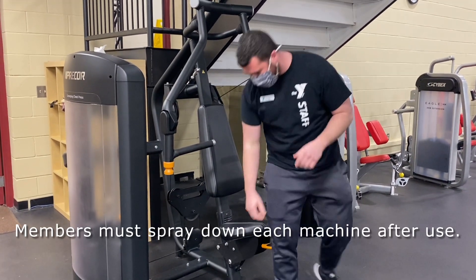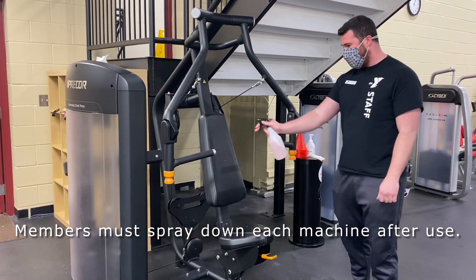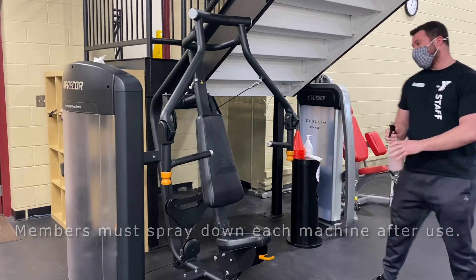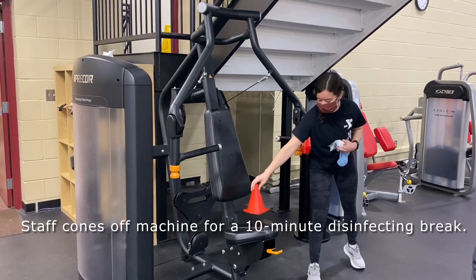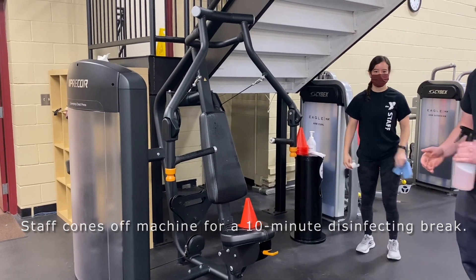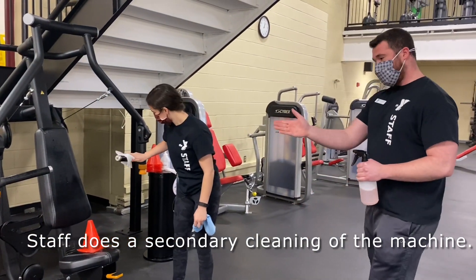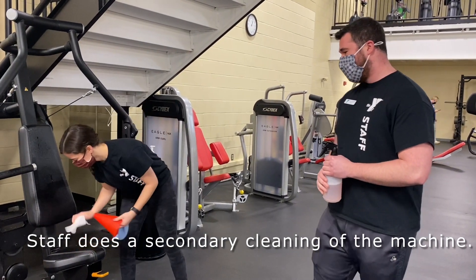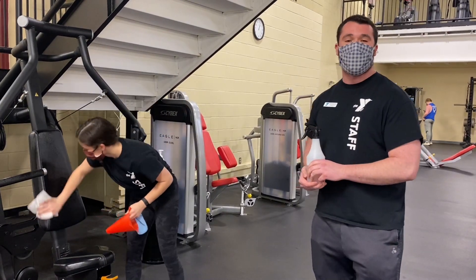Now that I've finished with my machine, I'm going to give it a nice spray with my spray bottle, and Allie is going to come by and put a cone on that machine so that we know it is disinfected. After 10 minutes go by, Allie will come by and wipe the machine with another disinfecting wipe and remove the cone, so that way members now know that that machine is ready to be used by someone else.